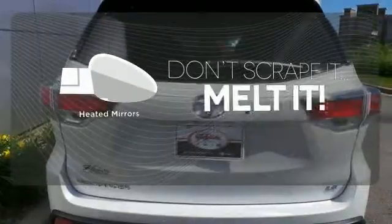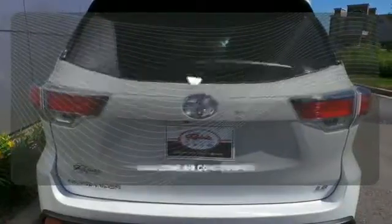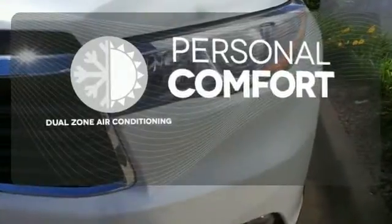Leave the scraper in the car thanks to the heated mirrors. No one will complain about the temperature with the dual-zone air conditioning.